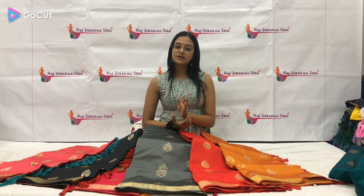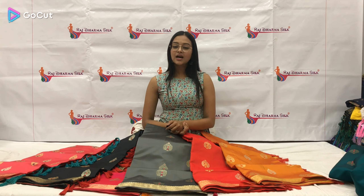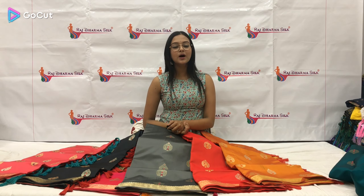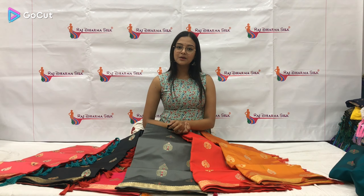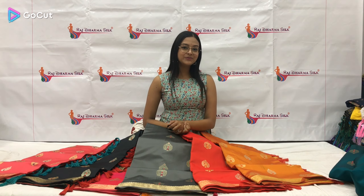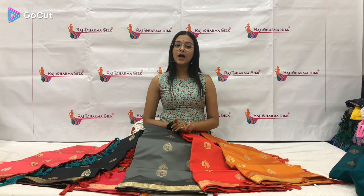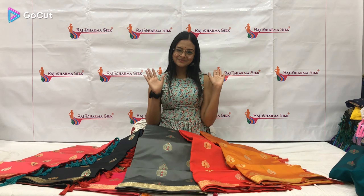If you like our sari, our website is www.rachdharmasilk.com. And if you have any other query, you can also WhatsApp us. Our WhatsApp number is 81402-44882. Thank you guys for watching this video, and do not forget to subscribe to our channel. Bye bye.